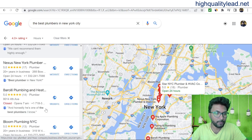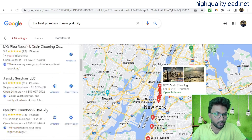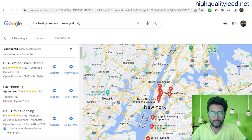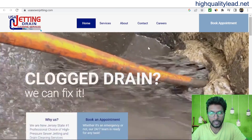Click on the fifth page and here you will find a lot of listings. We can pick the first one — USA Jetting Drain Cleaning. This is one plumbing service. We need to contact this person, so come to their website, open the website, and here you will find the contact us section.